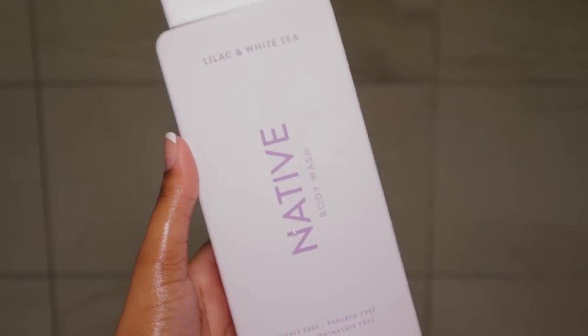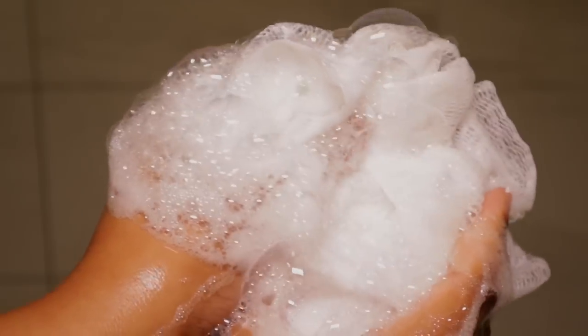I'm washing my body using the Native Lilac and White Tea Body Wash and I like to use an exfoliating loofah because it makes my skin feel really smooth and clean. Don't forget you should be switching out your loofah around every two months. Then I'm going to rinse off my body and my mask before I get into feminine hygiene.